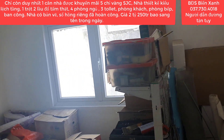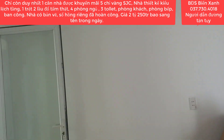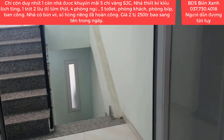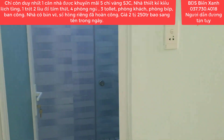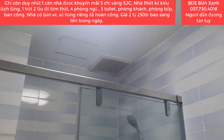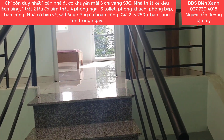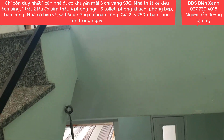Giá là 2 tỷ 250 triệu là bao sang tên công chứng, đóng thuế phí cho chúng ta ra sổ mới luôn. Nhà đã hoàn công đầy đủ rồi nên quý anh chị hoàn toàn an tâm về vấn đề sổ sách pháp lý rõ ràng, không phải lo lắng gì. Mua là chỉ việc đặt cọc và hẹn ngày đi sang tên công chứng đăng bộ theo quy định của nhà nước. Nhà lệch tầng thiết kế kiến trúc theo kiểu người Hoa, xây khá là kiên cố.